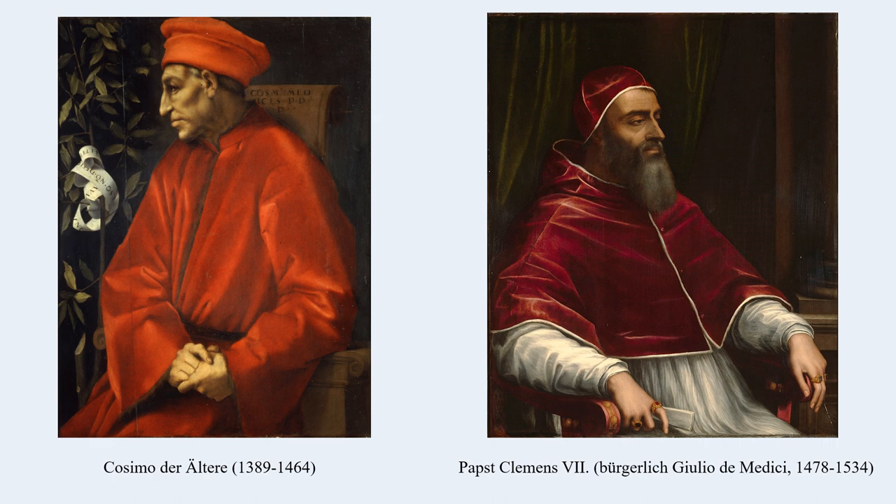The Book of Hours of Lorenzo the Magnificent is one of the treasures of the library. The Book of Hours was a personal prayer and devotional book. Manuscripts of Napoleon are also kept here.